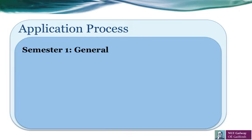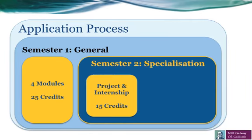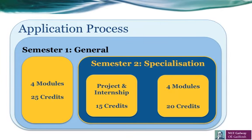The overall course is structured so that semester one gives you a general foundation. You will do four modules which are worth 25 credits. Semester two is more specialised and is built around the overall project which prepares you for internship. The project and the internship are worth 15 credits. You will also have four modules which in total are worth 20 credits.